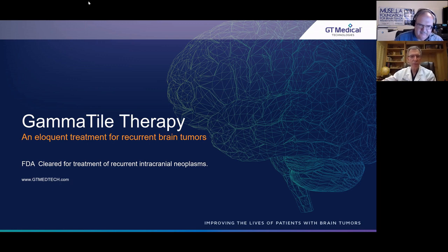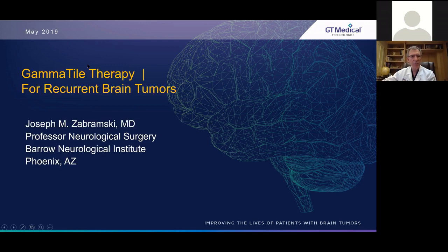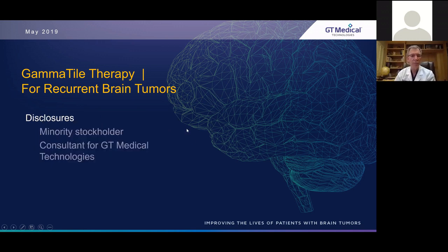My pleasure. Thank you so much. We're going to be talking about gamma tile therapy for recurrent brain tumors today. I'm Joseph Zambrowski, a professor of neurological surgery at Barrow Neurological Institute in Phoenix, Arizona. Before we get started, I thought it would be important to mention my disclosures. I'm a minority stockholder in gamma tile therapy, and I recently became a consultant for Gamma Tile Medical Technologies, maker of gamma tiles.